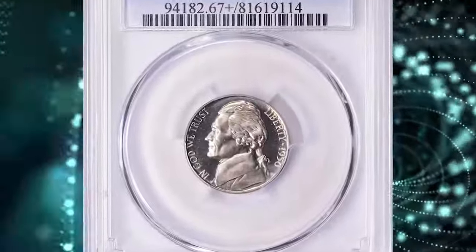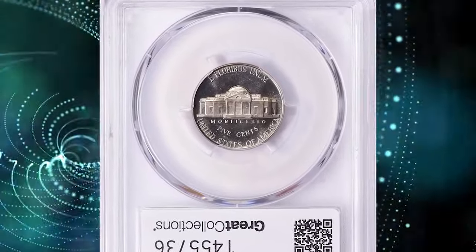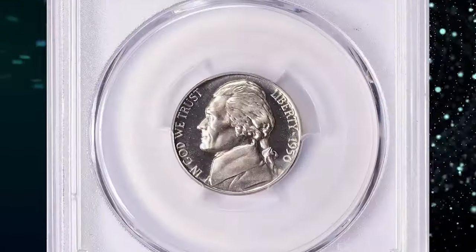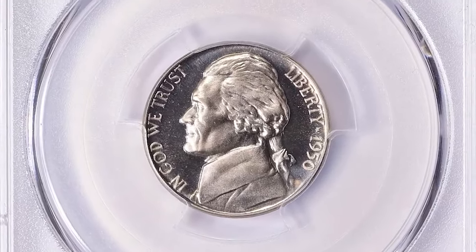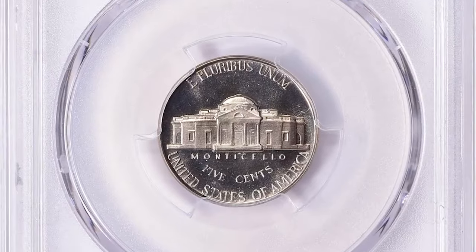1950 proof Jefferson nickel. Graded as PR67 plus deep cameo by PCGS. According to Ron Guth, in 1950 production of proof coins resumed at the Philadelphia Mint after time off to allow the mint to produce metals for the military during and after World War II.